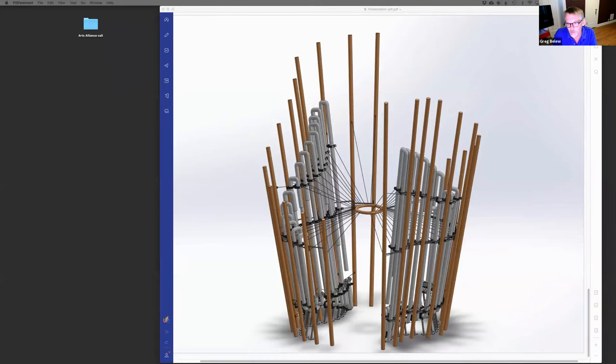After approval by the client, we start going into detail on how it's actually going to be built — getting it to a level where we can give it to a fabricator and get preliminary budgeting. At this point you've got a concept everybody's on board with, but you want to be sure you're in budget. Are we over budget on materials? Do we need to simplify or modify? Once you know you're between the guardrails, if we need a structural engineer, this is the point we'd hire one to understand what we need to add or modify in the budget for structure.